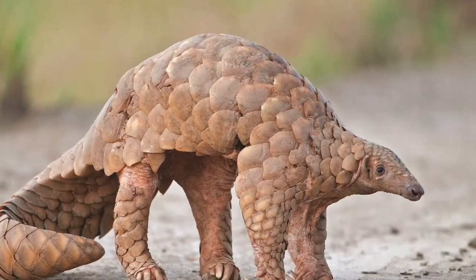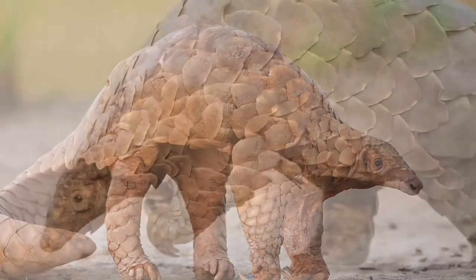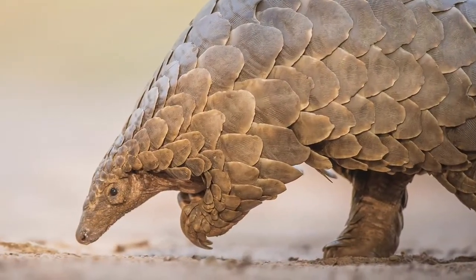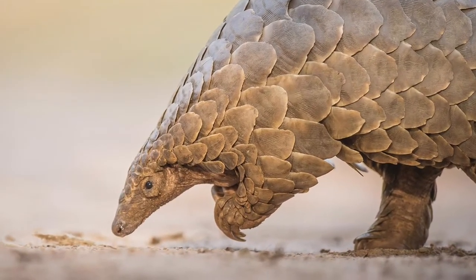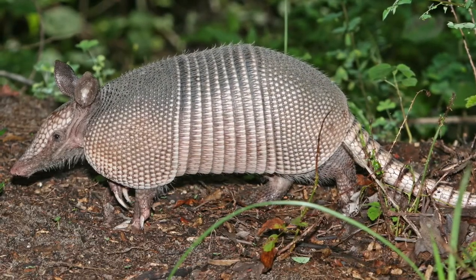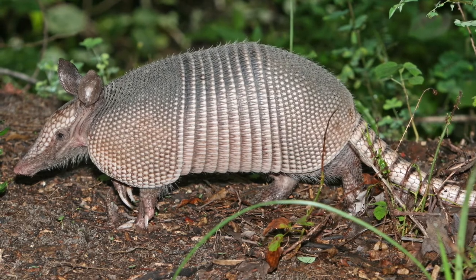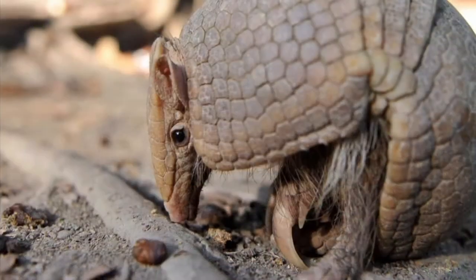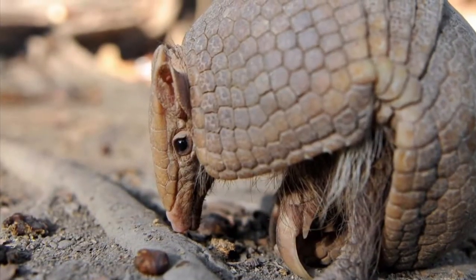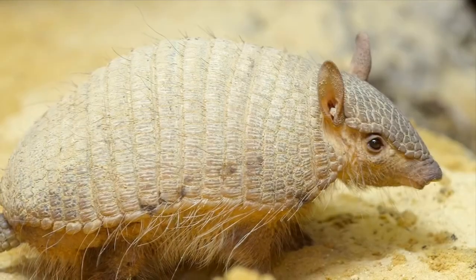There are also eight different species of pangolins, such as the Chinese pangolin, the Giant pangolin, and the Temnix pangolin. By contrast, there are 20 different species of armadillos, including the Nine-Banded Armadillo, the Three-Banded Armadillo, the Giant Armadillo, and the Screaming Hairy Armadillo.